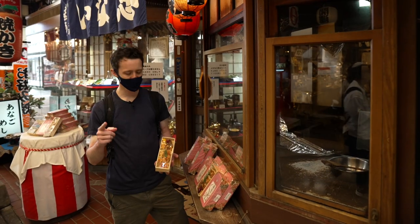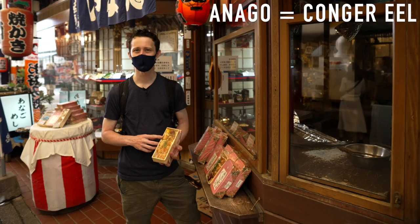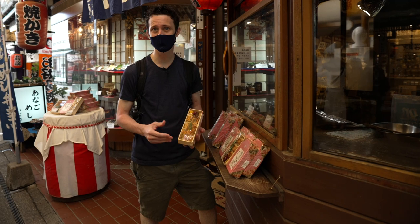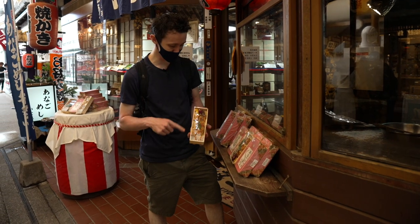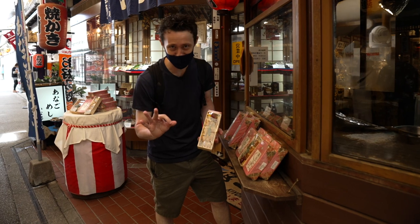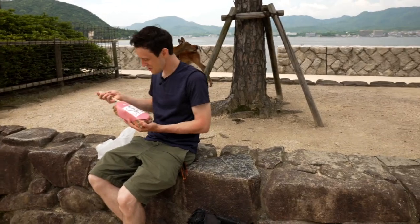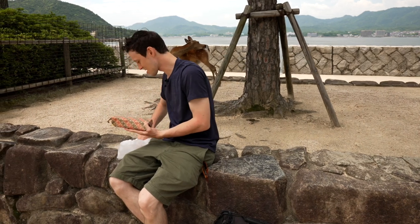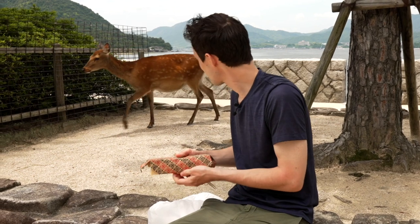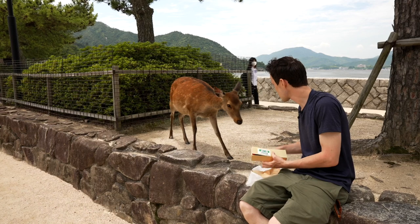Miyajima is famous for anago meishi. Anago is a variation of eel — something that might not be common in your country — but we are able to try it here on Miyajima and they say it's delicious. Can't wait to eat it. We're about to enjoy some anago meishi, or eel rice. I found a friend — I'm not sure if he wanted to eat with me today, but I wasn't planning to share.